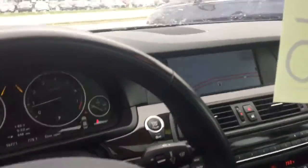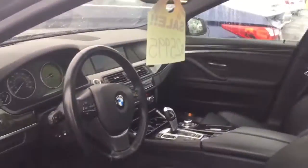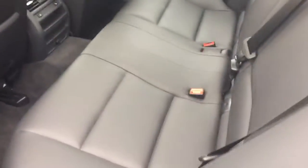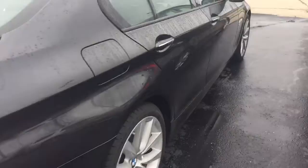It has factory navigation, the cold leather package, heated leather, Bluetooth connectivity, and a sunroof. It was a non-smoker car. The backseat looks good with no wear marks from child seats or anything like that, and the body looks good all the way around as well.